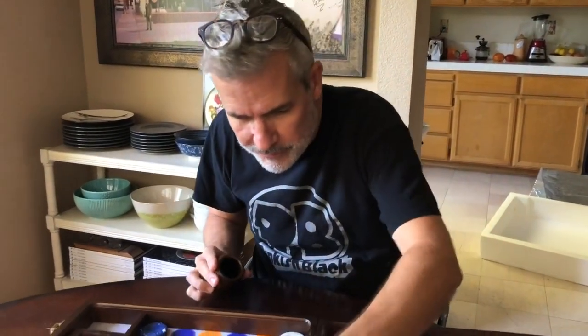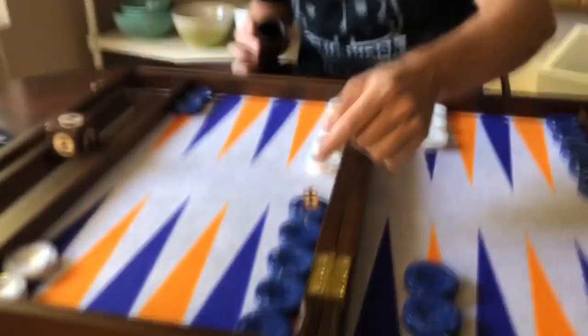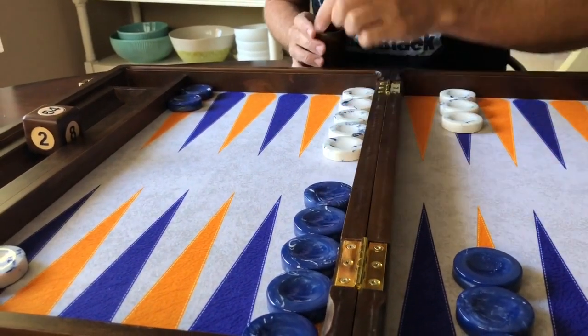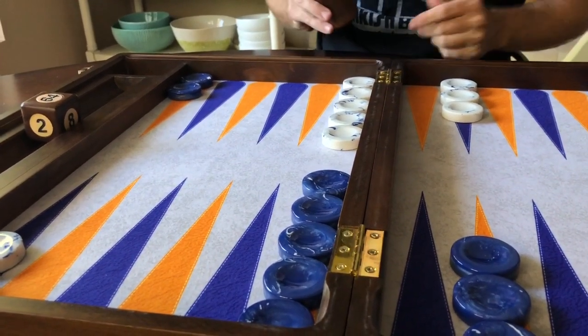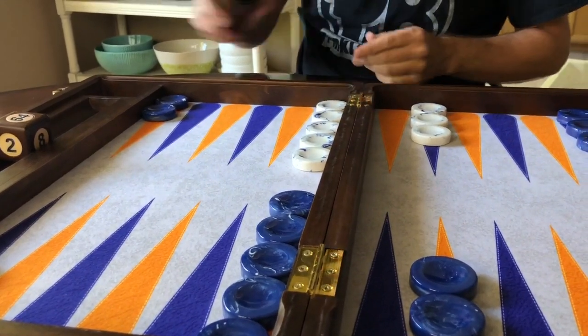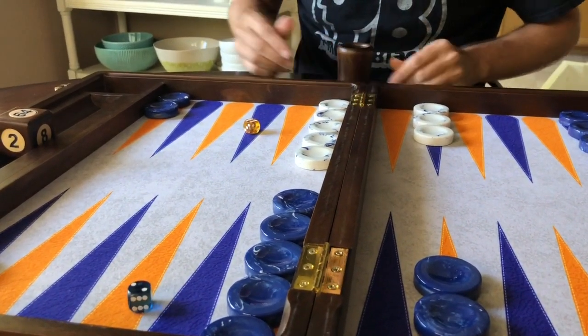I don't think you want to play the dice on these checkers since they're finger-dished — if the dice land on a checker you won't necessarily know if it's partially canted. I would recommend agreeing with your opponent ahead of any match that you're not going to play the dice on the checkers. But that's up to you. I love that sound — it's beautiful.